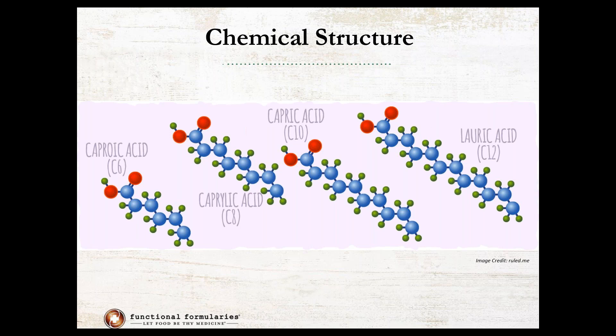Long chain fats are the third category — those are going to be your fatty acids with carbons anywhere from 13 to 24 plus. Those are really well known. Your omega-3s are going to be your long chain fatty acids, along with stearic acid and oleic acid. Those are all long chain and they're found in abundance in the food supply.